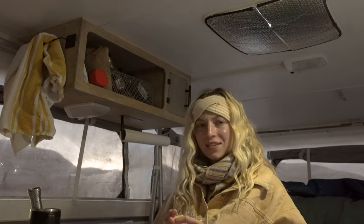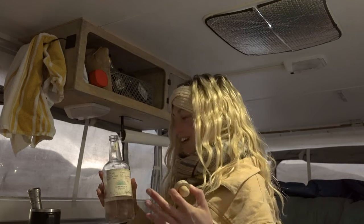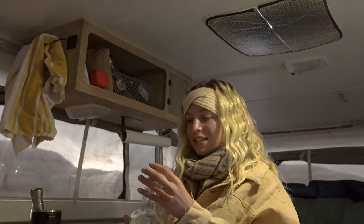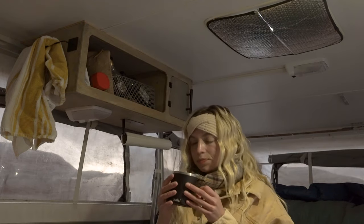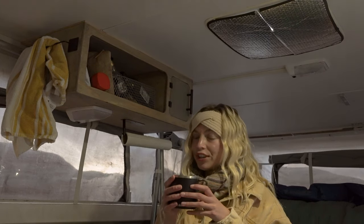I paid way too much for this tequila after I crossed the border from Mexico. Don't ask me why I didn't buy it in Mexico — I think I just didn't go to any liquor store. I think I was basically sober for the majority of Mexico, and then I got back to the States and I was like, time to drink. It's a good margarita.